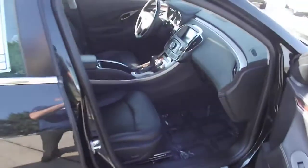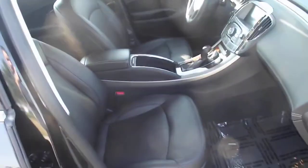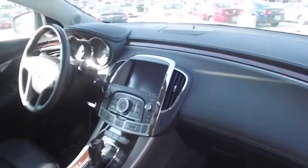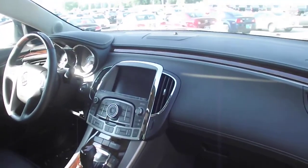Taking a look inside, it has black heated and cooled leather seating, dual skyscape sunroof, and a seven-inch touchscreen entertainment system.